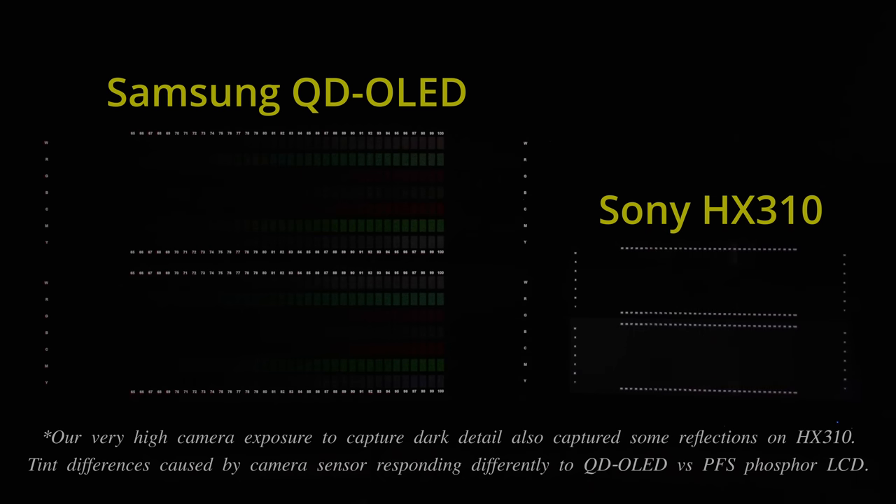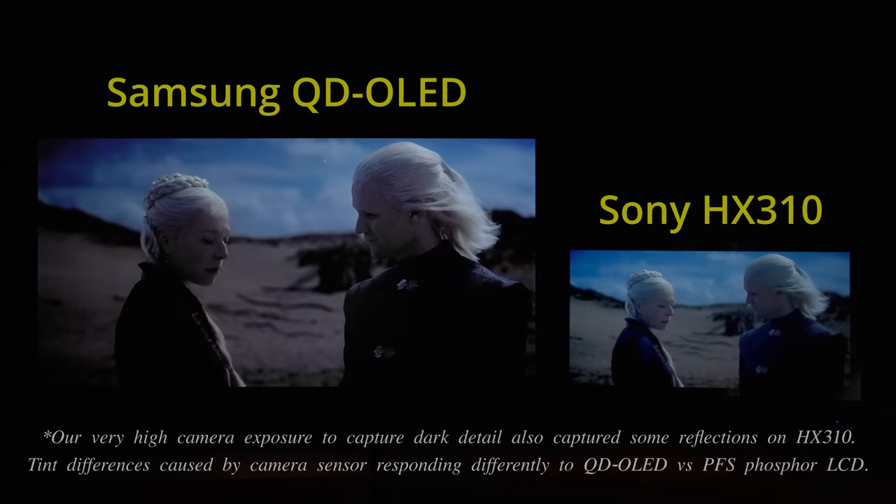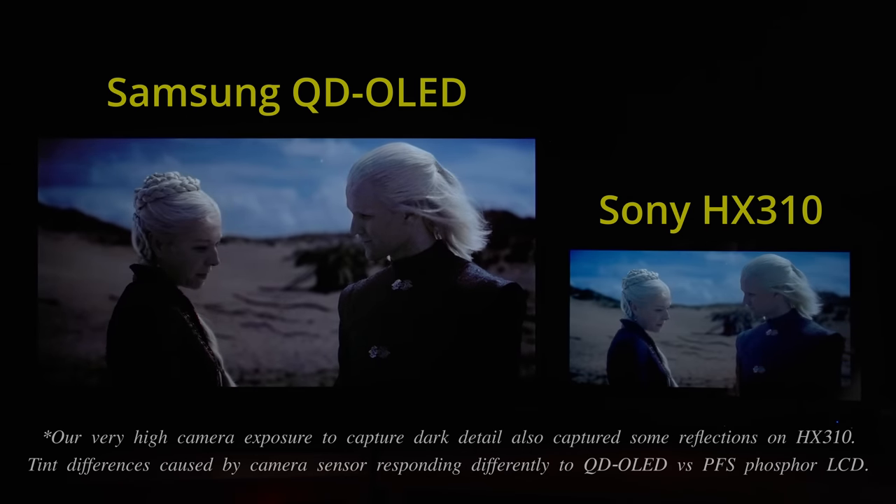In addition, through my testing and side-by-side comparisons, I found that the current first generation of QD-OLED TVs would actually appear desaturated at low luminance levels compared to a reference monitor, therefore deviating from the creative intent.